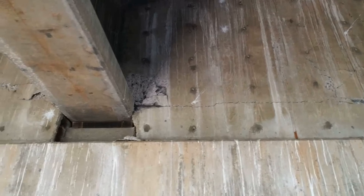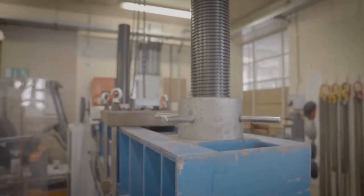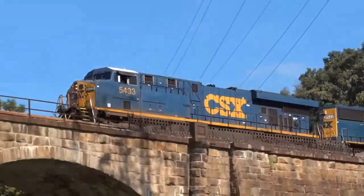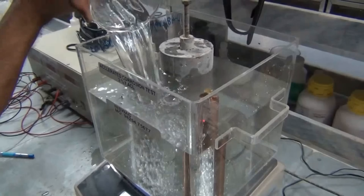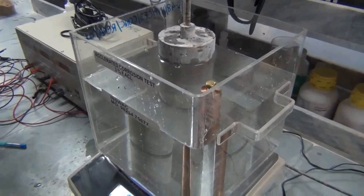Steel-reinforced concrete can deteriorate much faster. Research literature, including studies associated with Queen's University Belfast, has discussed how masonry arches can remain serviceable for centuries, while reinforced concrete structures may face durability challenges as embedded steel corrodes and cracks develop in surrounding concrete over time.